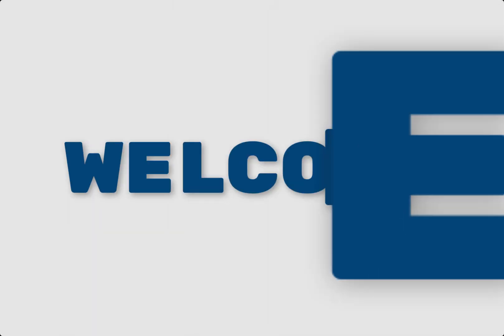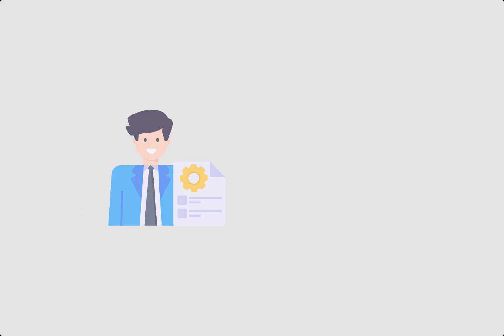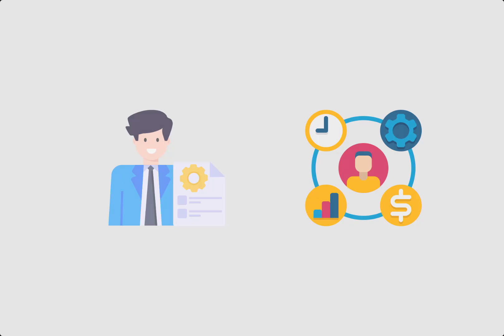Hey everyone, welcome back to Engineeringly, where we dive deep into the world of construction project management. Whether you are a seasoned project manager or just starting out, you know that effective documentation is the backbone of any successful project. But with so many documents and reports to manage, it can be overwhelming to know where to start.